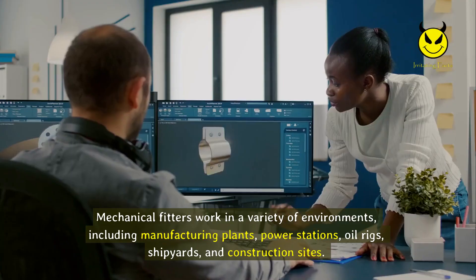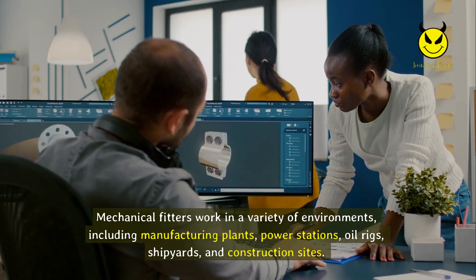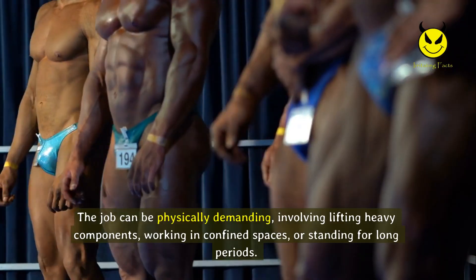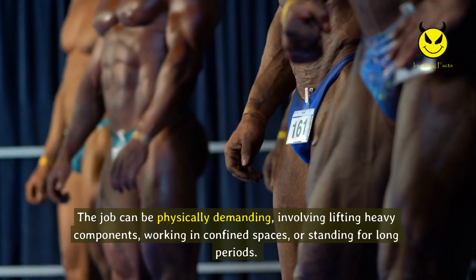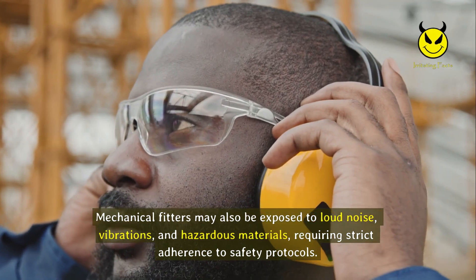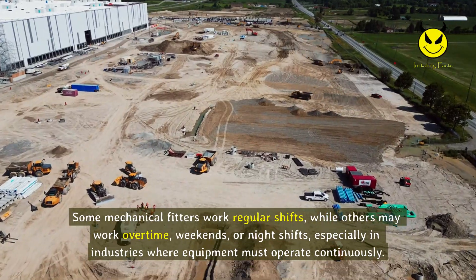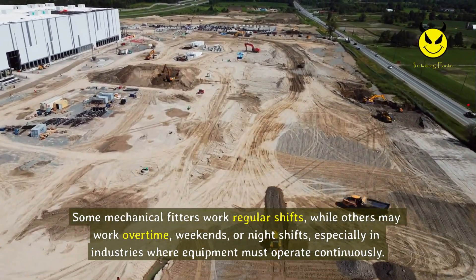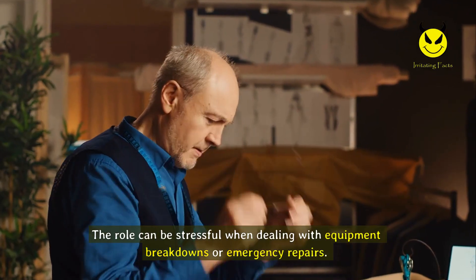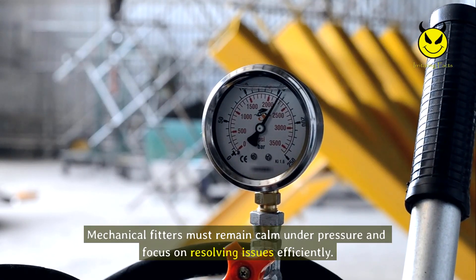Mechanical fitters work in a variety of environments including manufacturing plants, power stations, oil rigs, shipyards, and construction sites, either indoors or outdoors depending on the industry. The job can be physically demanding, involving lifting heavy components, working in confined spaces, or standing for long periods, with exposure to loud noise, vibrations, and hazardous materials. Working hours can vary — some work regular shifts while others may work overtime, weekends, or night shifts. The role can be stressful during equipment breakdowns or emergency repairs, requiring mechanical fitters to remain calm under pressure.